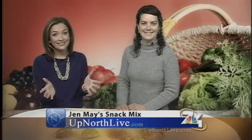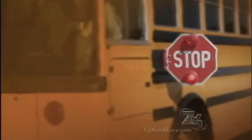Excellent. Well, Jen, as always, thank you for being here and for this great information. I'll post all of this on our website including the entire interview, so you can make some of these healthy snacks for your kids and for yourself to take to work. And taking a look at the bus stop forecast, here is Storm Team meteorologist Joe Charlevoix.